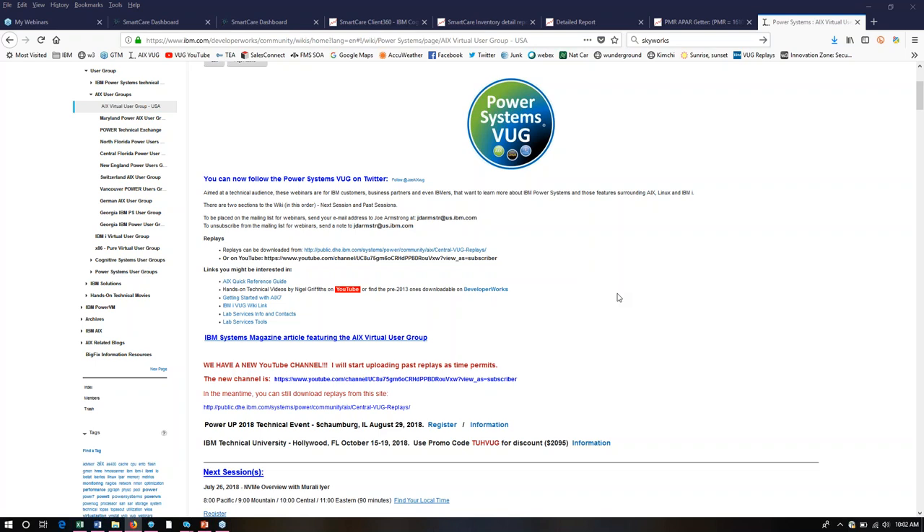You'll see on the screen here, this is the wiki page for the Power Systems Virtual User Group. Towards the bottom there are two events coming up. One is a local event in the Chicago area — it's in Schaumburg at the IBM site in Schaumburg, Illinois. The Power Up 2018 Technical Event. I've attended these in the past. If you're anywhere around the Chicago area, these are really good technical events — a one-day event at the IBM site. They bring in some great speakers. It's a no-charge event, so show up. You can register with the links there.